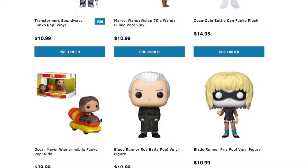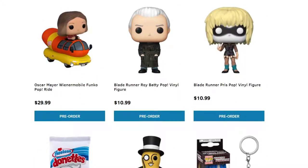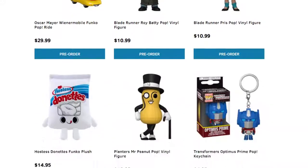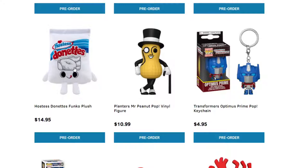We got some plushes. We have the Oscar Mayer Wienermobile — I think that's pretty cute because I've seen this thing in real life. We have more Blade Runner. I've never really got into it. More ad icons — the plush of the Hostess Donuts. They're pretty much bringing out any Funko Pops they can when it comes to ad icons. If you've pretty much eaten it, it's probably out there with an ad icon.